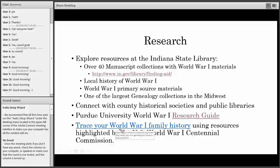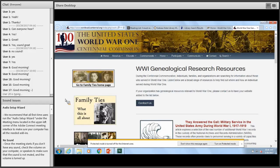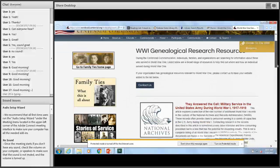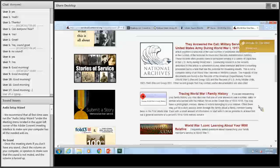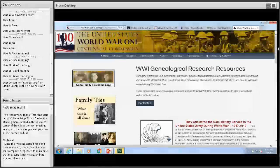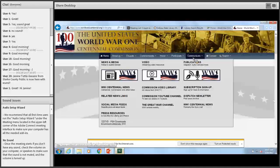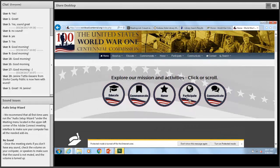Another resource is the US World War One Centennial Commission page. They have a section about tracing your family history in terms of World War One. The United States World War One Centennial Commission has a really great website with a lot going on — it's a good place for people to start getting immersed in this topic. They have a ton of resources on there, including genealogical resources.